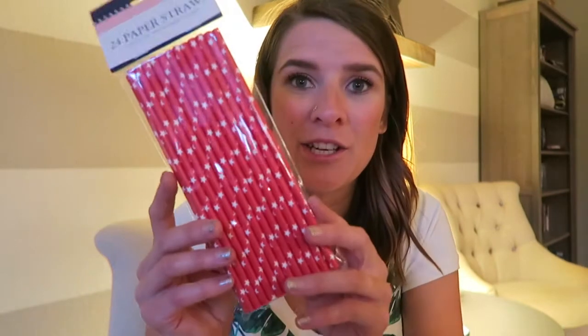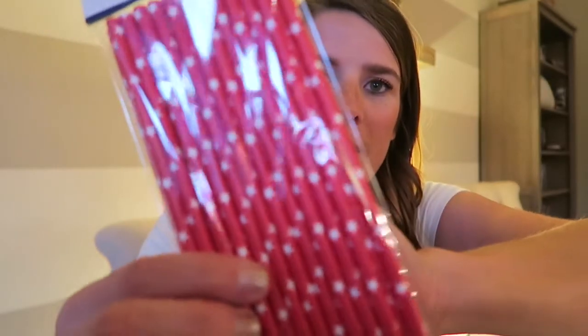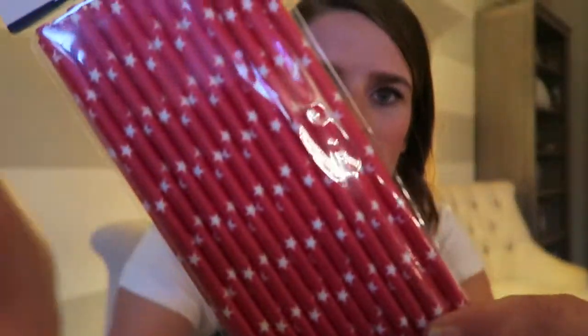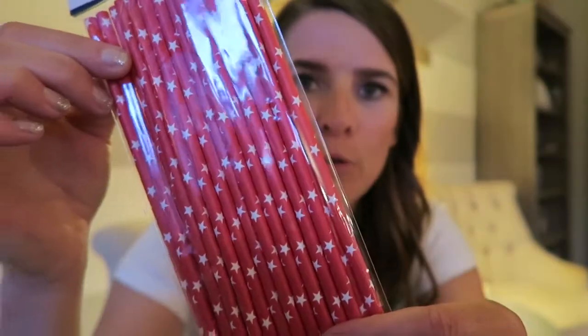They still had a whole bunch of summery Fourth of July americana stuff left over, and I love paper straws, so I got these really cute paper straws with red and white stars on them. They also had the same ones in blue and red, white, and blue striped ones. I thought they were super cute and I know I'd get use out of them — 24 straws for a dollar is a really good deal since you could pay four or five dollars or more for the same amount.